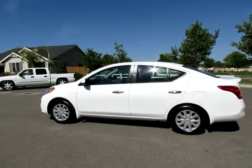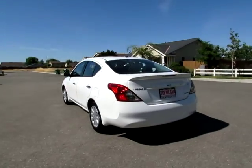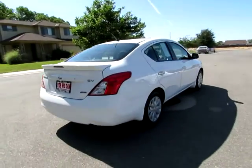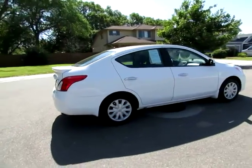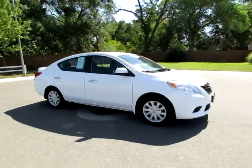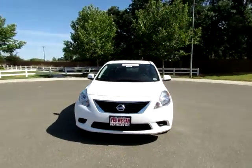Hi there, Kimberly here with R&R Sales. Come on down and take a look at this 2013 Nissan Versa SV. This is another of our certified pre-owned vehicles that has gone through a 115-point safety inspection and comes with a three-month, 3,000-mile warranty.